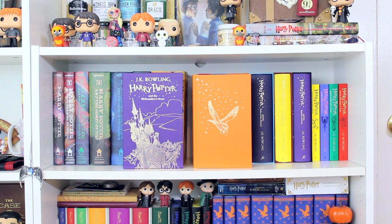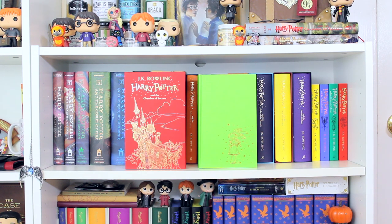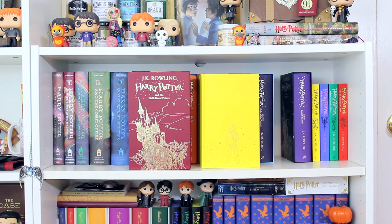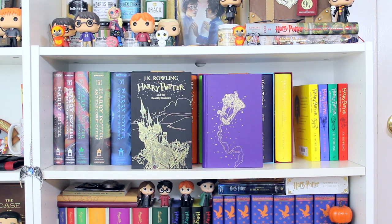Then I have the slipcase editions of Harry Potter — all hardback, published in the UK by Bloomsbury, with the final one just released a couple of days ago. The series goes: Philosopher's Stone, Chamber of Secrets, Prisoner of Azkaban, Goblet of Fire, Order of the Phoenix, Half-Blood Prince, and Deathly Hallows.